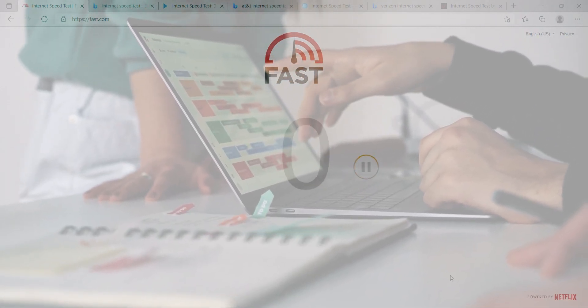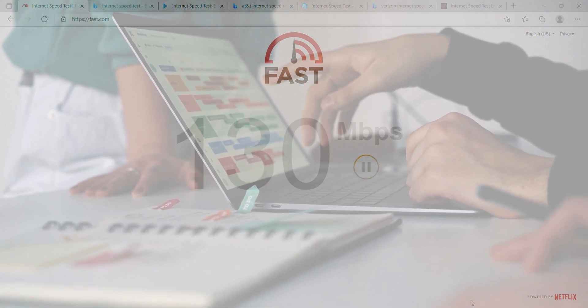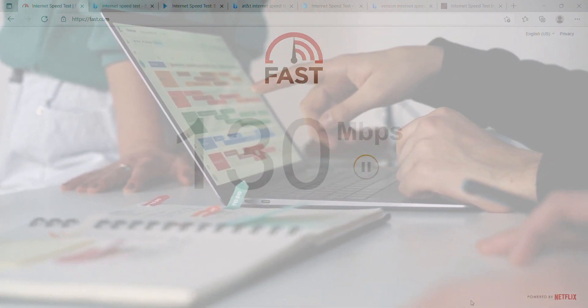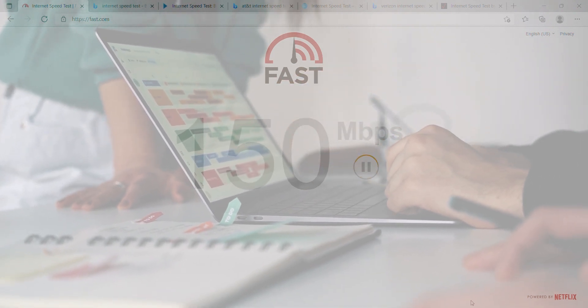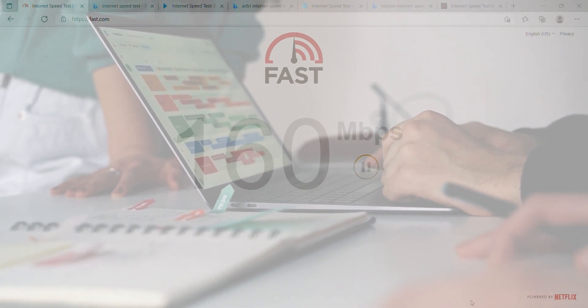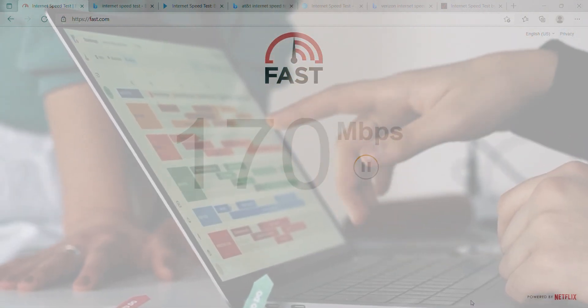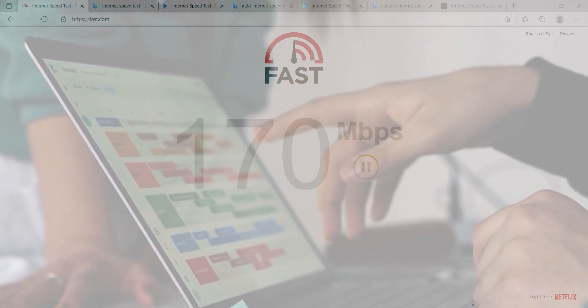Recent research has led us to the conclusion that using internet speed test results to help us with buffering and throttling is a complete waste of time, and that we have all been hoodwinked by the top internet service providers, streaming services, and internet speed testing apps to lead us astray so we don't know what's really going on. Let's do a deep dive into this one.